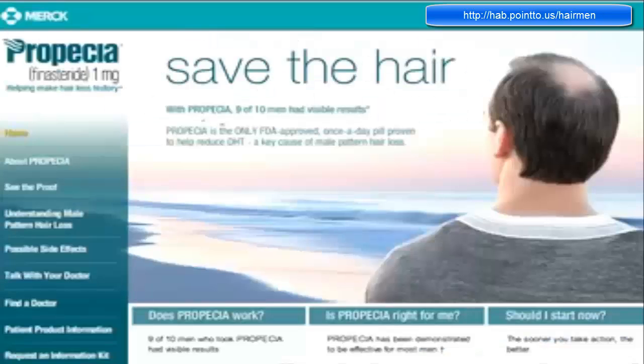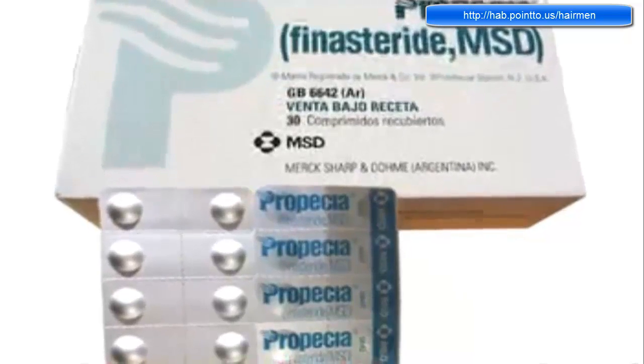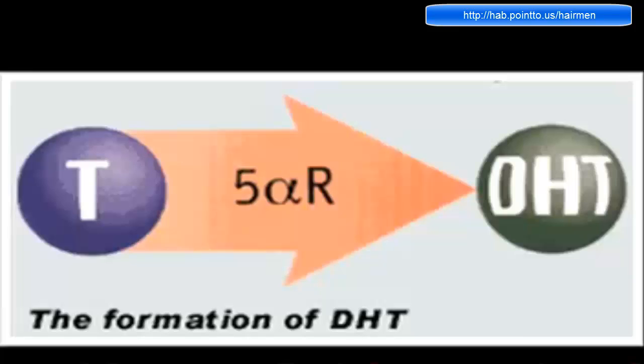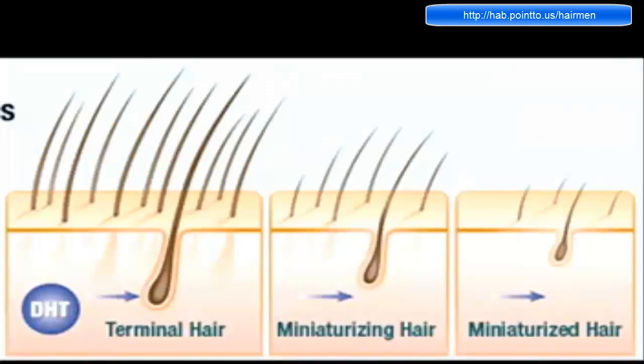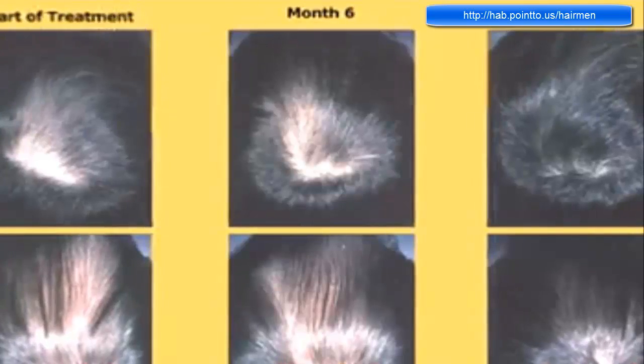Another option you can look into is Propecia, which is regarded as one of the best hair prevention solutions on the market. To understand how it works, you need to know a little bit about the science behind hair loss. Male and female pattern baldness is caused by some unusual chemistry in your scalp. Hair loss occurs when the hormone testosterone gets converted into dehydrotestosterone, otherwise known as DHT. DHT attaches to your hair follicles and shrinks them. It also makes the protective membrane of your scalp thicken, which restricts blood flow, making further hair growth impossible. Propecia significantly reduces DHT, inhibiting the formation of it in your scalp, which would prevent any additional hair loss you normally would experience.